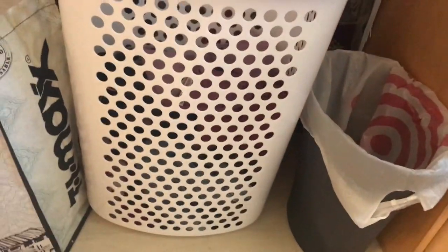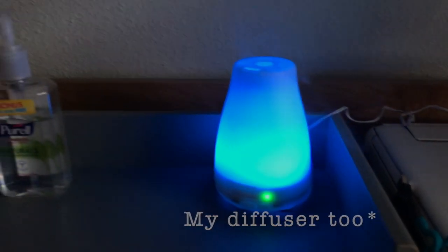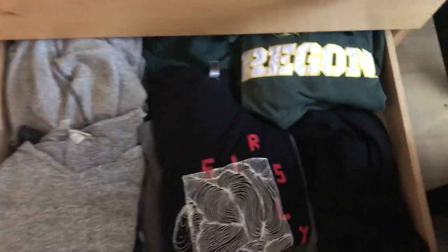Over here I have some cleaning supplies and recycling bags, and my little Swiffer that I used to use to turn off the light. This is just a hamper — it has a little handle, but our laundry room is all the way in the basement so I just use this separate basket instead. Over here I have my printer and some paper, and in here is our snack drawer and just some necessities. It's kind of a mess, and then I have some long sleeves and sweatshirts over here.